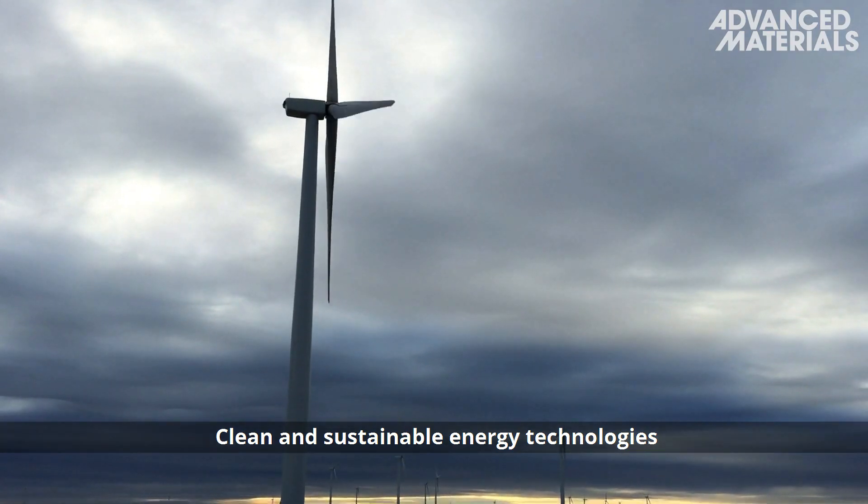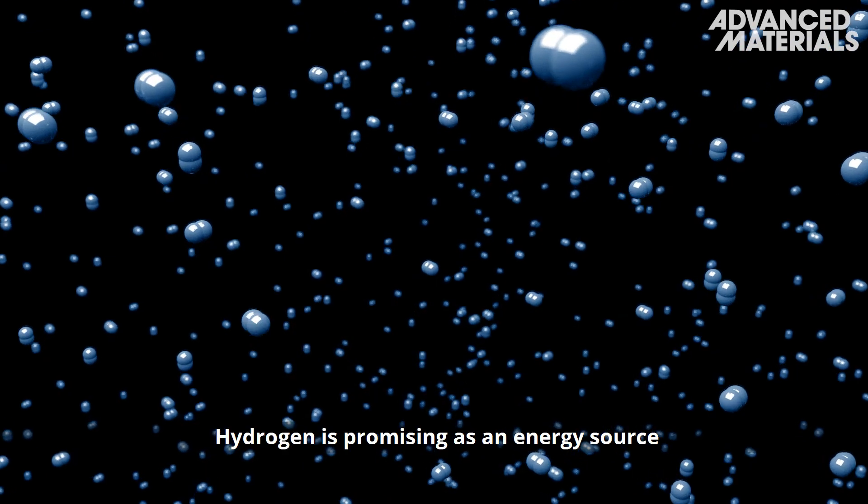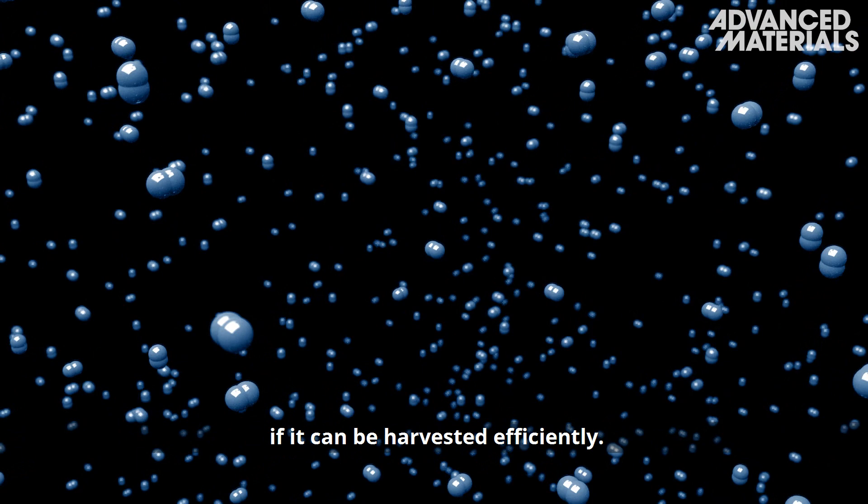Clean and sustainable energy technologies are valuable for future generations. Hydrogen is promising as an energy source if it can be harvested efficiently.